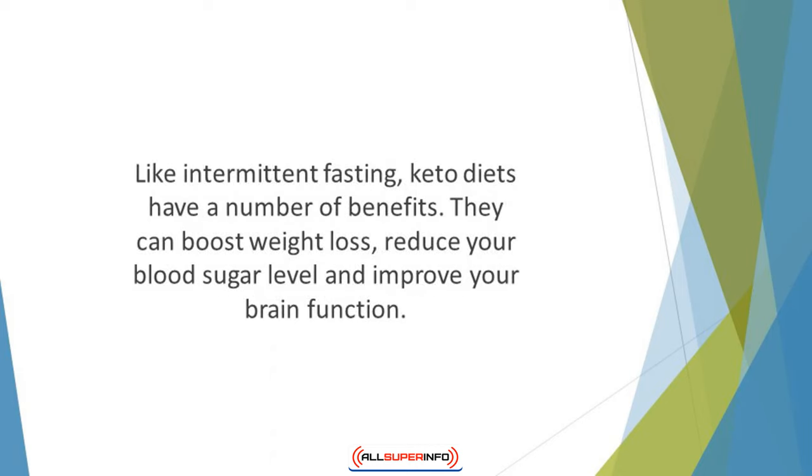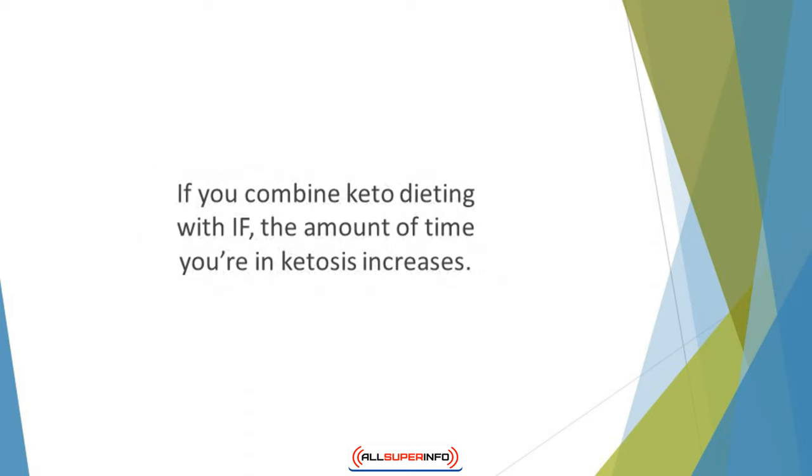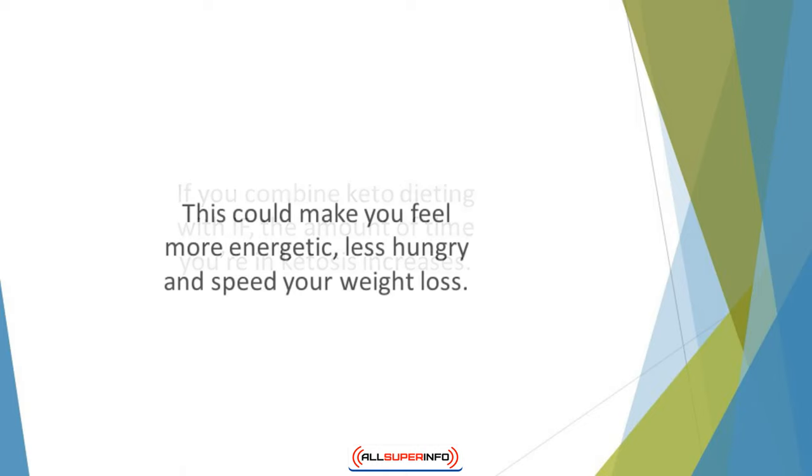Like intermittent fasting, keto diets have a number of benefits. They can boost weight loss, reduce your blood sugar level, and improve your brain function. Many people say it helps to reduce problems like diabetes and obesity. If you combine the keto diet with intermittent fasting, the amount of time in ketosis increases, which could make you feel more energetic, less hungry, and speed your weight loss.